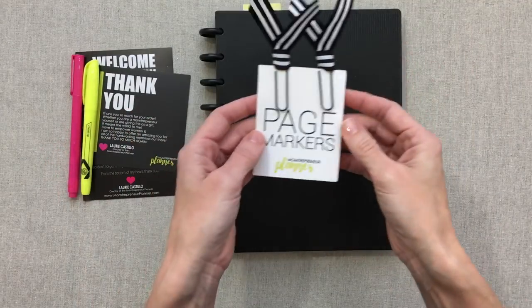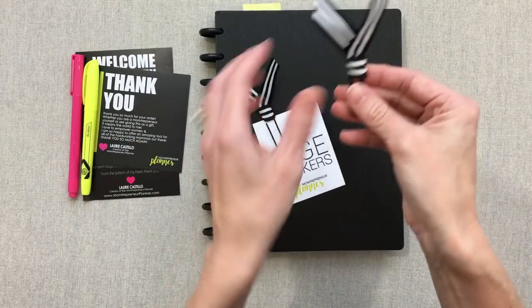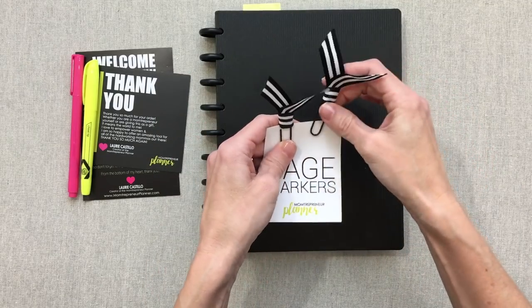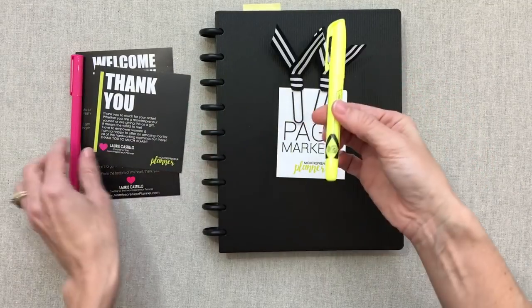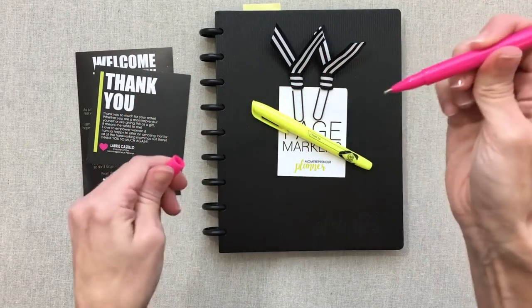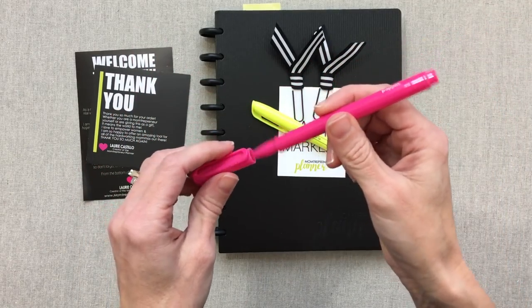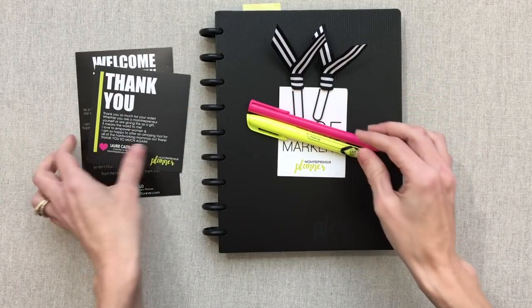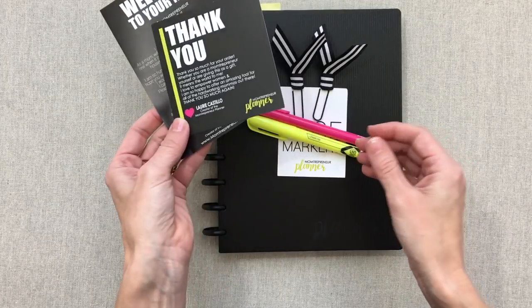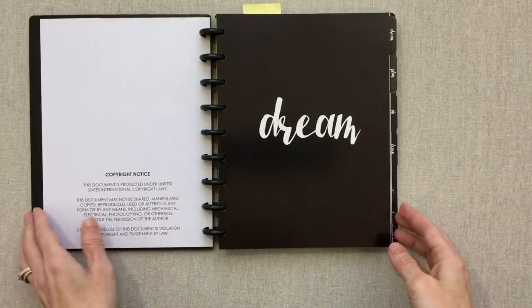It comes with a few extras: cute paper clip page markers made with grosgrain ribbon, a highlighter, and mine came with a pink Poppin pen. I'm not sure if that comes with every planner, but I'm guessing it does. It also has a little thank-you card and a welcome note from Laurie.